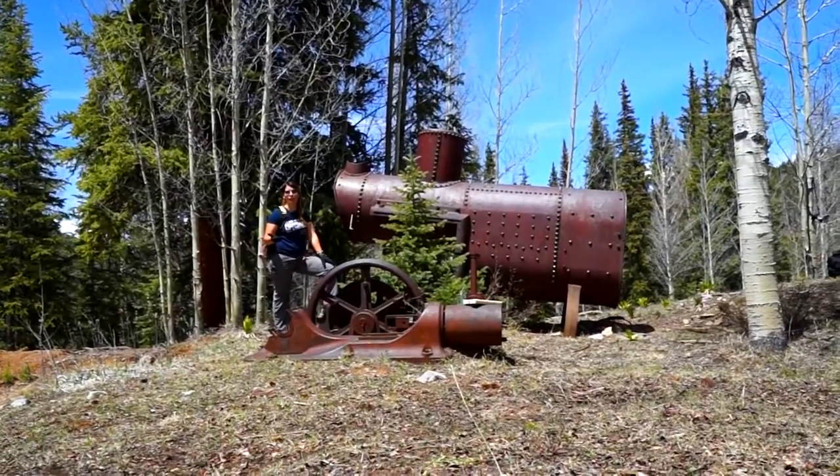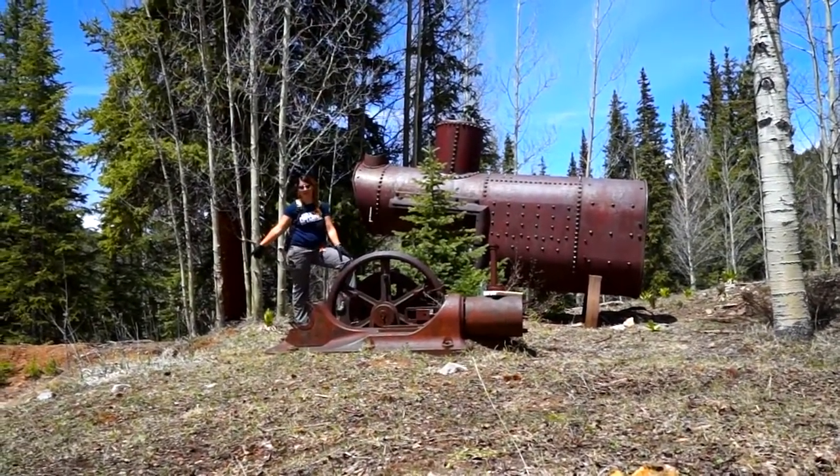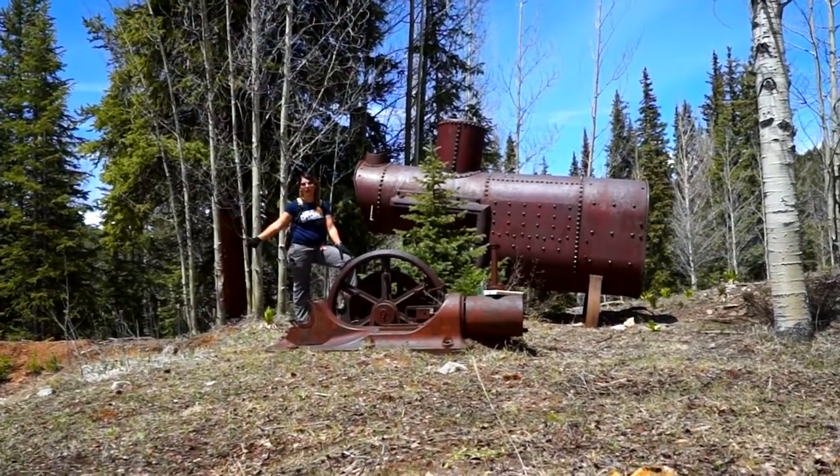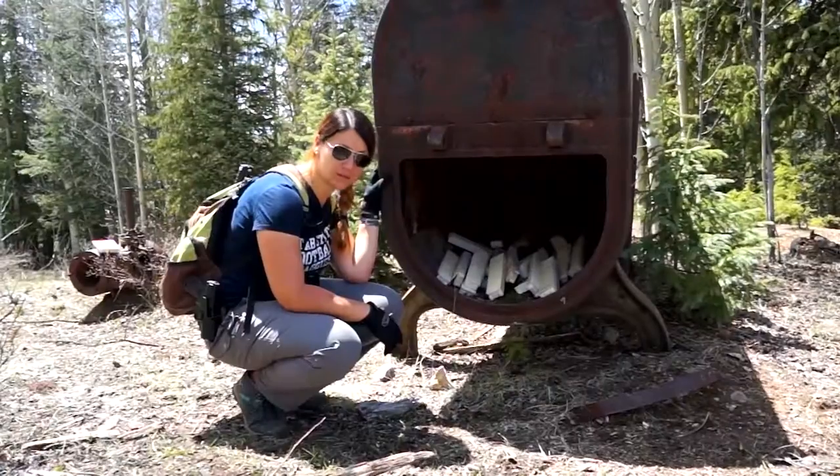Now, depending on how ambitious of a miner you want to be when you purchase this mining claim, you could get really ambitious and reopen the shaft right behind me and go right to the source, or you could even just start working some of the tailings that we are going to point out on the other side here.